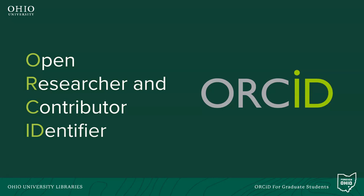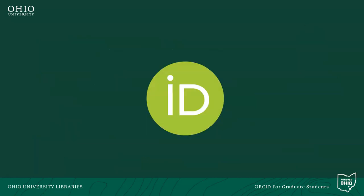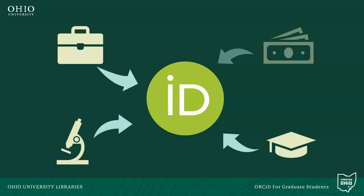ORCID stands for Open Researcher and Contributor Identifier. Essentially, ORCID records are a unique digital identifier that will distinguish you from other scholars. Creating your ORCID record is a free and easy way to digitally consolidate all of your employment, education, research, and grant funding into a single digital location.